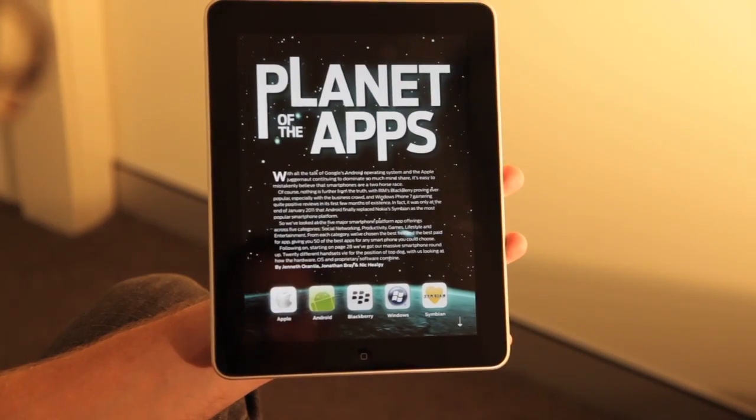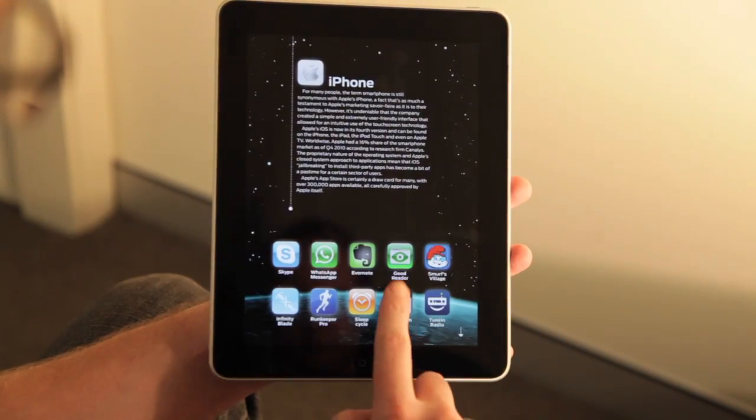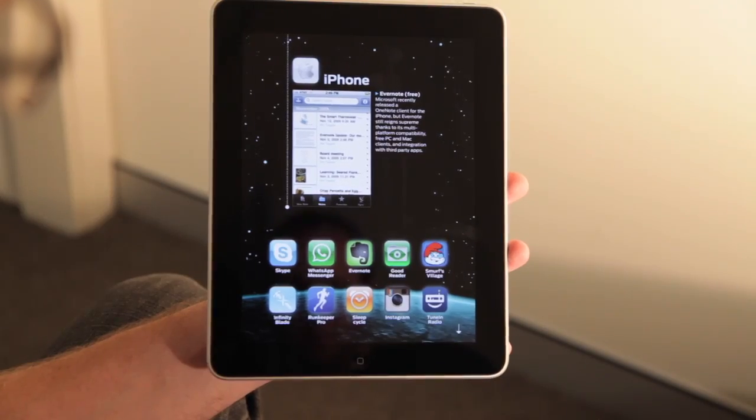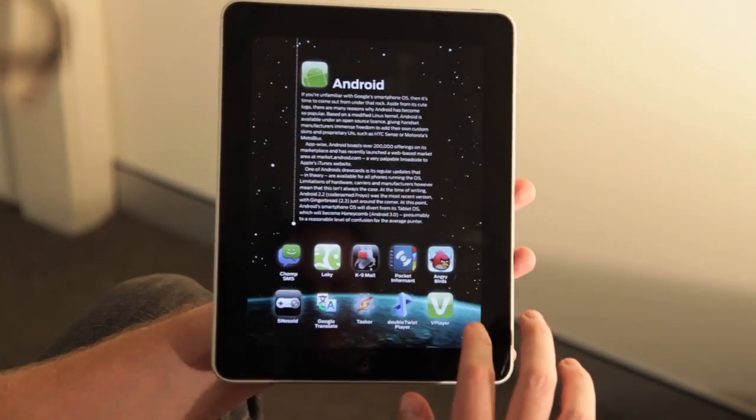For our cover feature, we invite you to take a trip to the Planet of the Apps with us, where we look at 50 of the best free and paid for apps across iPhone, Windows Phone 7, Blackberry, Android and Symbian.